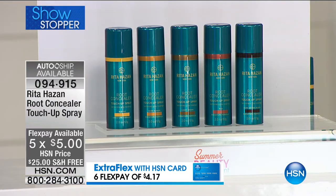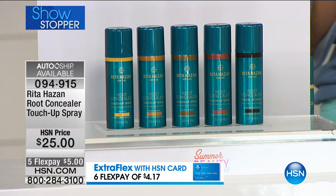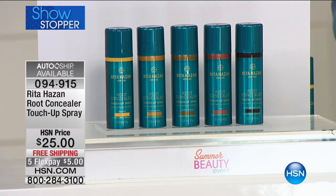This is the way you can instantly cover that gray and it's going to last until you wash it out. So you just pick your color. We do have five FlexPay available — it's $5 to get it home and try it. Rita Hazan is the number one color authority. This took her four years to create, and they are custom-blended shades. You choose your shade and then you can blend it — go a little lighter or build it a little darker.